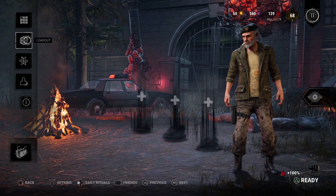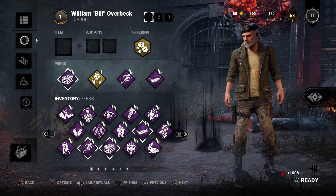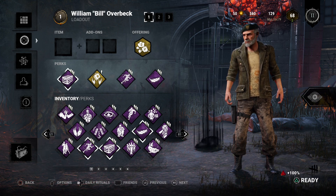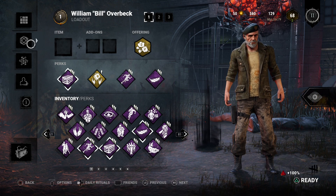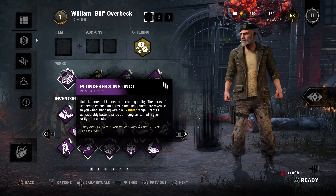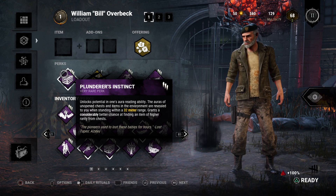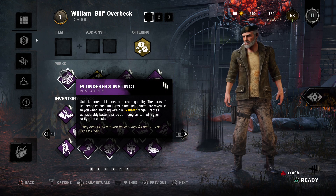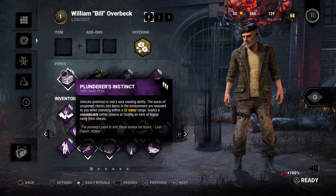Got another perk loadout put together yesterday and it's actually turned out more powerful than I originally thought it would be. Calling it the Plundering Pharmacist. We've got Plunderer's Instinct, which lets you see all chests within 32 meter range and gives you a better chance of finding a higher rarity item when you open the chest.